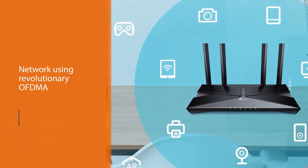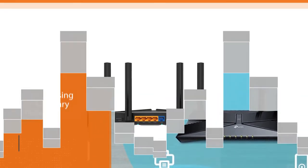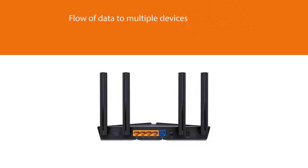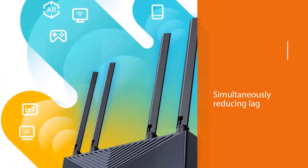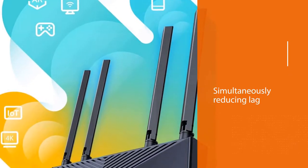The Archer AX1500 is great for 4K streaming and browsing on your phone. It talks to all your streaming, gaming, mobile, and smart home devices using OFDMA and MU-MIMO, which work together to organize the flow of data to multiple devices while simultaneously reducing lag.